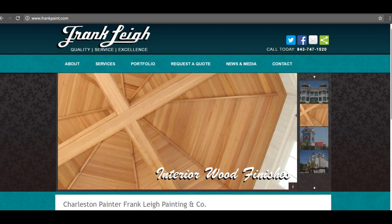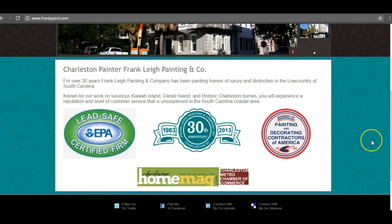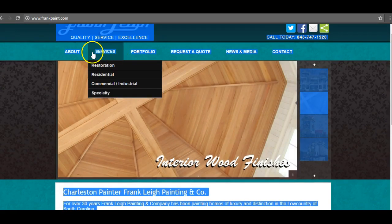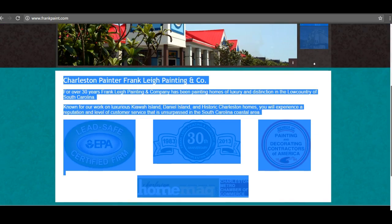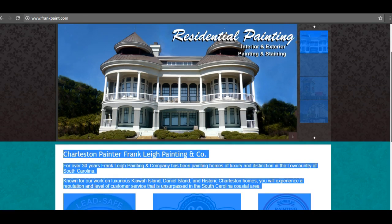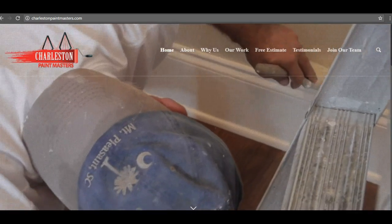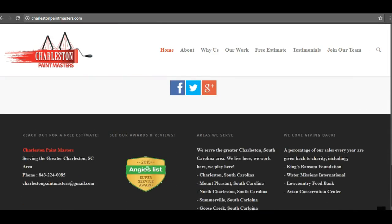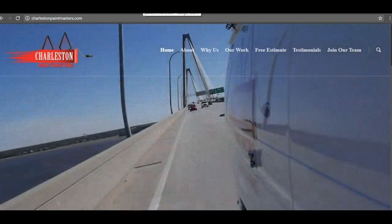The first thing I want to talk to you guys about is content. I'm going to go through your site, and you can see there's not a whole lot of content on your page. When I press Ctrl+A to highlight everything, this is all Google sees — 'quality service, excellence, about service, portfolio,' and things like 'Charleston Painter,' 'Frank Lee Painting.' 'Charleston Painter' is a good one, but there are no other keywords. You need at least 1,500 words minimum on your front page to truly be optimized for Google. Taking a look at your main competitor, Charleston Paint Masters — they have quite a bit of content throughout the page. The video looks pretty, but that's not the important thing; the important thing is the content.